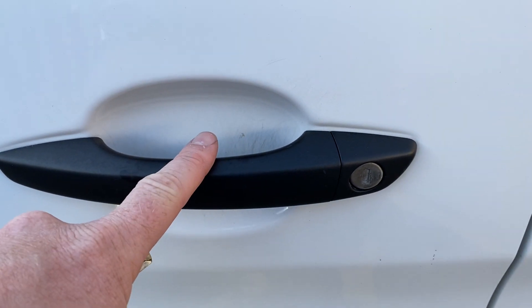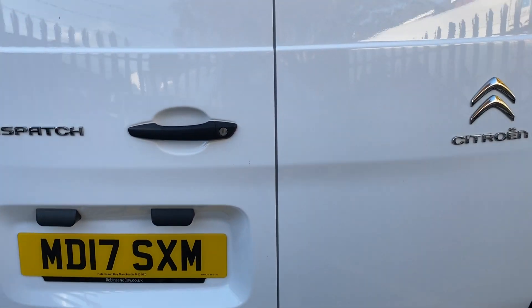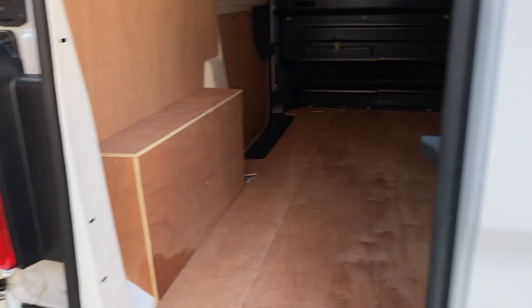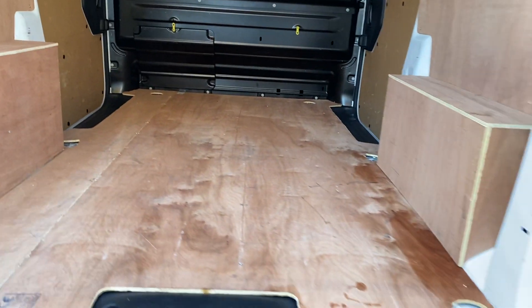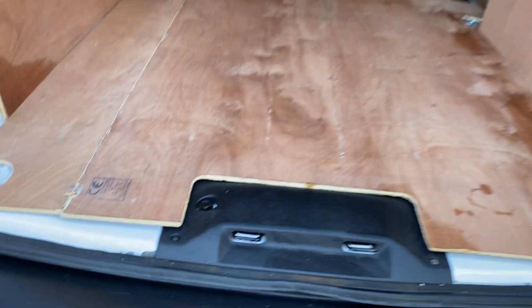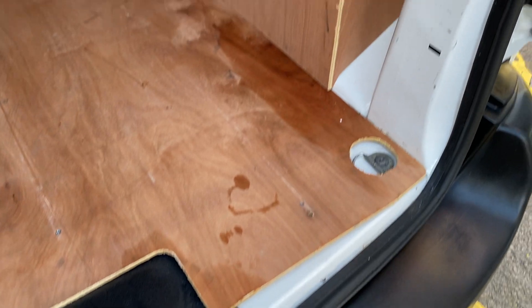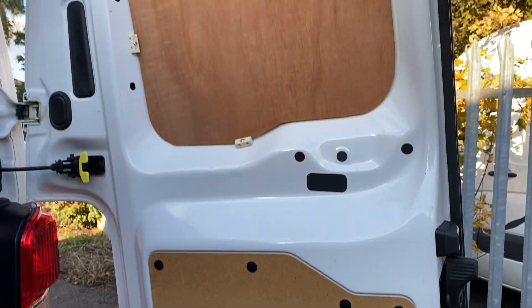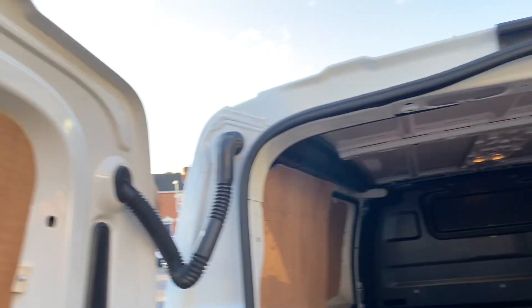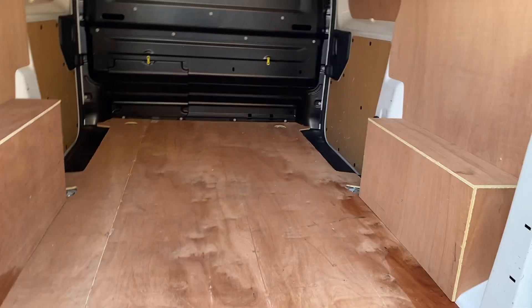The rear door handle and lock are in decent condition. Barn doors on the back — both are in nice condition with no undue wear or tear. Opening up the back end of the vehicle, the plastics are nice and tidy, the ply lining is good, and the metalwork on the inside of the rear doors is also tidy. Overall, a very nice and tidy van.